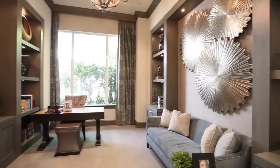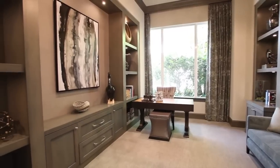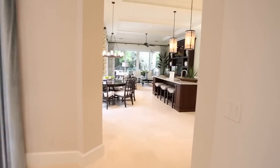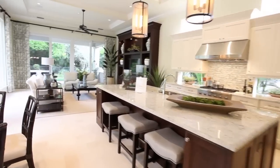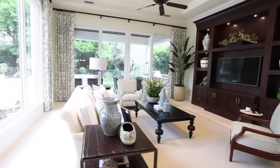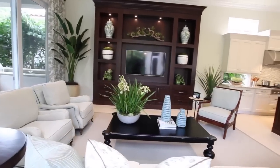Gather with family and friends in this casual family room.